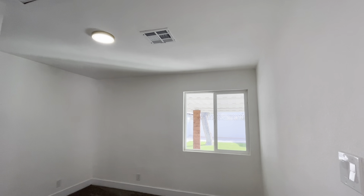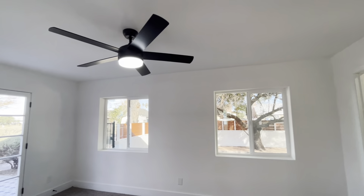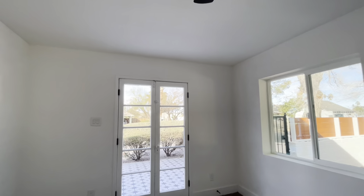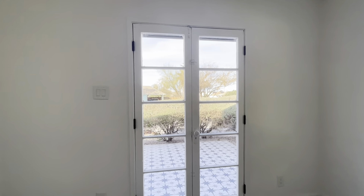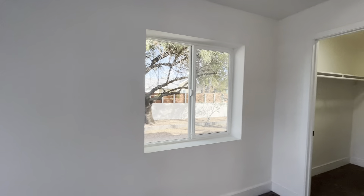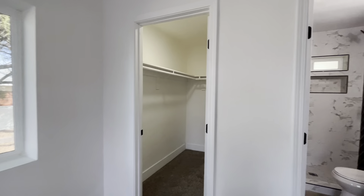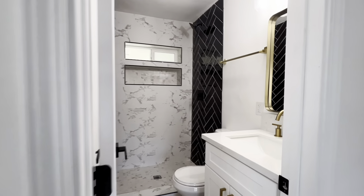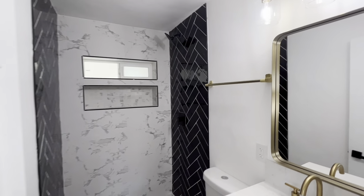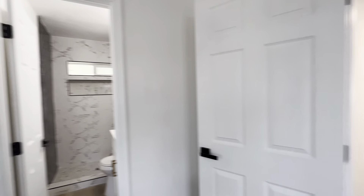Bedroom number two, standard bedroom. You can see part of that backyard compound. This is going to be the primary bedroom. It's got a nice new ceiling fan light up there. Got these cool doors that lead out to that front entryway, a couple of big bay windows, a nice size walk-in closet. And here's the bathroom — looks very similar to the other one, almost identical. But for a house built in 1944, this is fantastic.